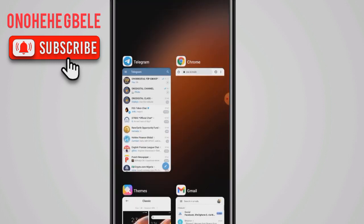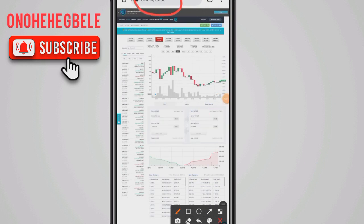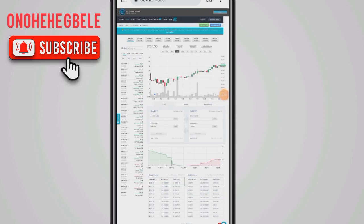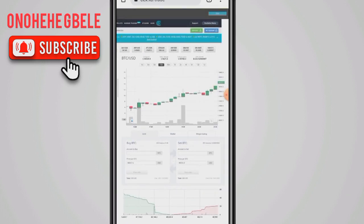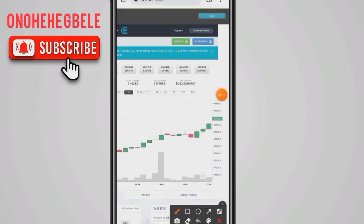The site we'll be making use of is SX Ego — you can see the site at the top. I'll drop the link in the description box for you to register for an account if you don't have one. The first thing to do is deposit on the site, and for you to deposit you need to use your own card, because it can ask you for verification at any time.